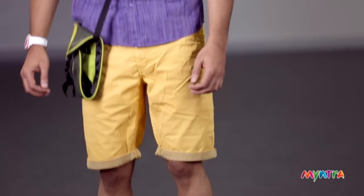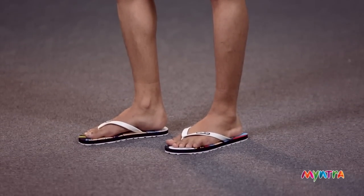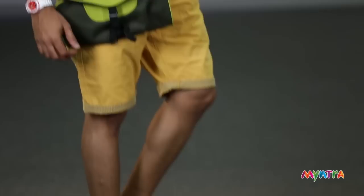For footwear, nothing beats the flip flop when you're out in the rains. Our model is wearing a really funky comic printed one. You could go as creative as you like with your flip flops — there are tons of options.